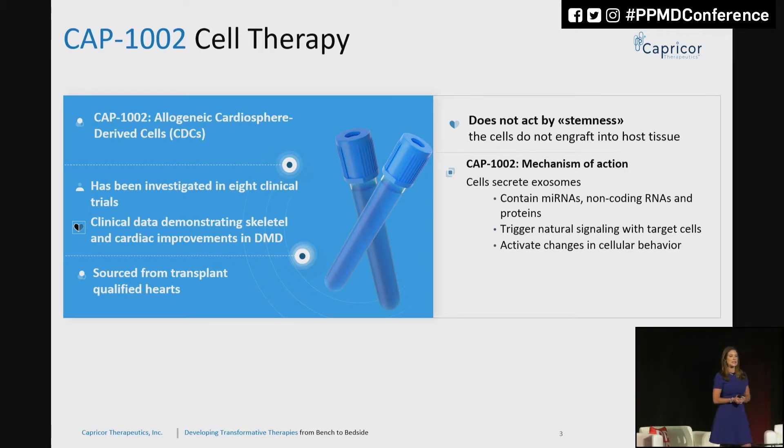CAP-1002 has been in several hundred patients to date very safely. What I'd like to call your attention to is that these are not stem cells. We started our journey about 15 years ago thinking that they were stem cells, but the academic pathway has taught us a lot. They work by releasing exosomes — very tiny molecules of communication between cells — and inside the exosomes are microRNAs, other types of proteins, and other ways of signaling muscles to repair themselves.